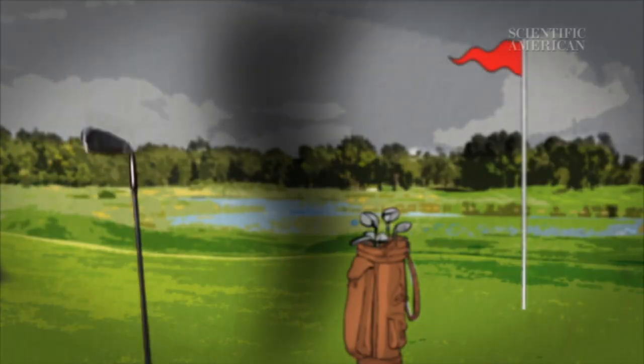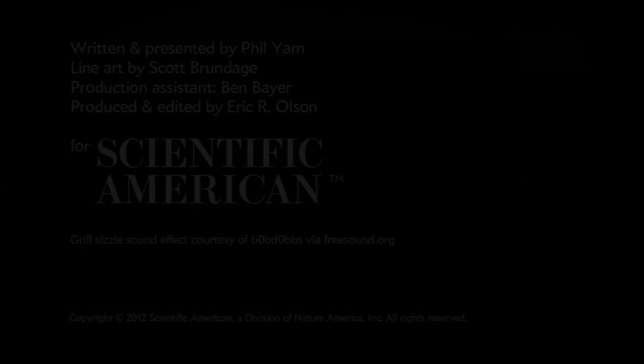For Scientific American's Instant Egghead, I'm Philip Yam.